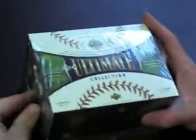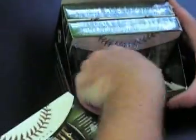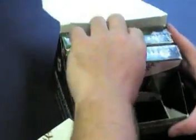Alright, 2006 Ultimate Collection. Let's see how it goes. You gonna do the center first or just go? Plate or jersey? Felt like a plate. Yeah. Save that for last.